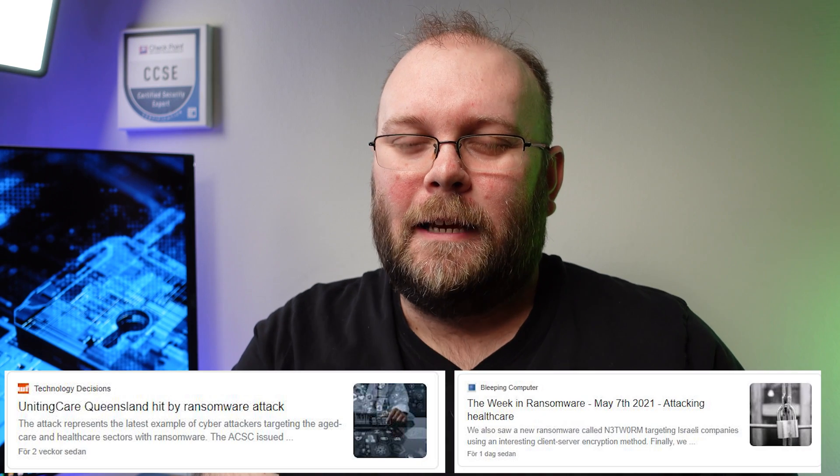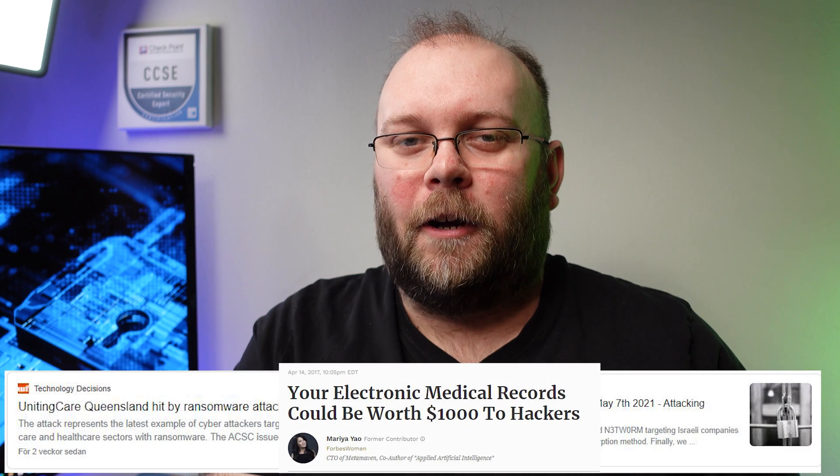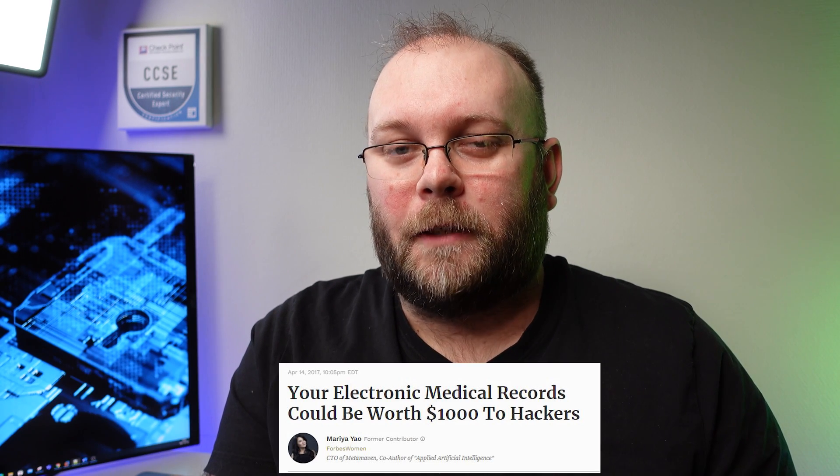They can use your data to extort you, and use your compute power for crypto mining to make money. Some organizations are targeted more than others. Sadly, healthcare is amongst the most targeted because medical records are actually more valuable than credit card information. We also see supply chain attacks like SolarWinds, where you as a supplier are not the main target but your customers are.